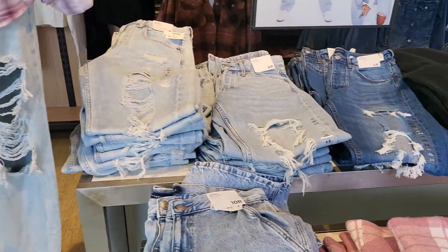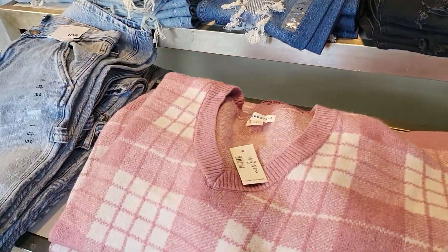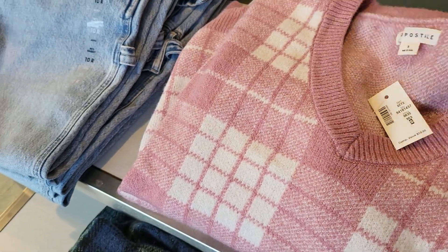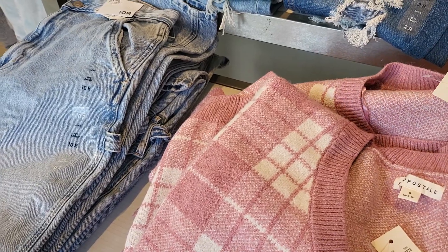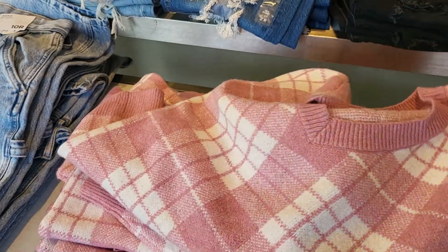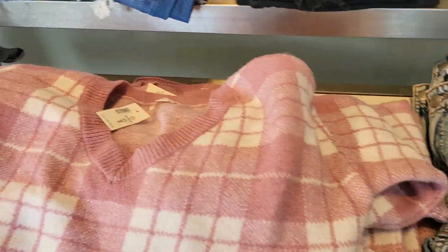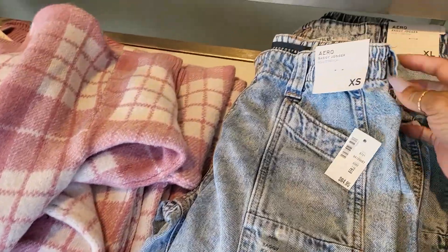All right, so let's see what we can find. This right here caught my eye automatically. The price is $59.95 — it's a nice sweater, nice and thick, and I like that v-neck. And look at these pants here, the baggy jogger.